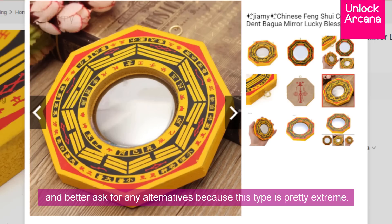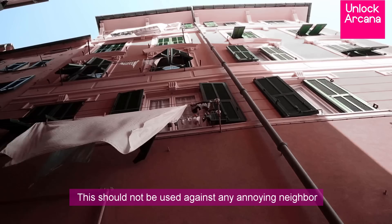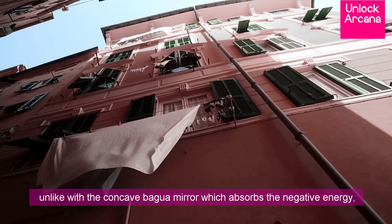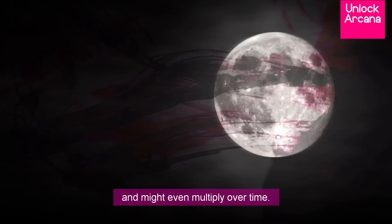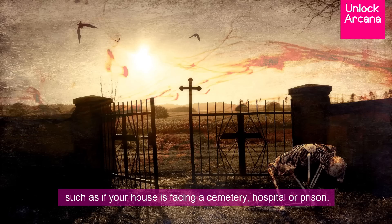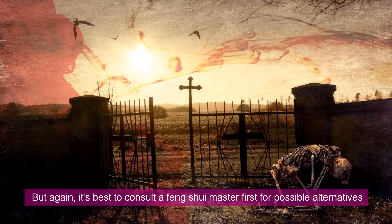The most dangerous type of Bagua Mirror is the convex one. It's best to consult a Feng Shui Master when using it and better ask for alternatives first because this type is pretty extreme. This should not be used against any annoying neighbor or your problem with them might just get worse, since unlike the concave Bagua Mirror which absorbs negative energy, with the convex Bagua Mirror the negativity continues bouncing around and might even multiply over time. Usually the convex Bagua Mirror is only used during desperate scenarios such as if your house is facing a cemetery, hospital, or prison. But again, it's best to consult a Feng Shui Master first for possible alternatives.